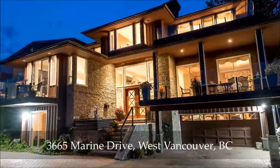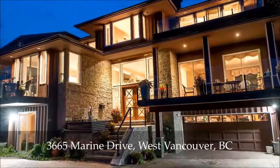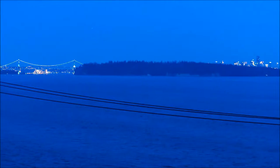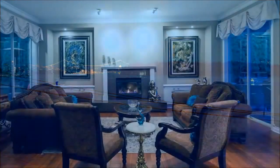New renovations make this stunning three-level, five-bed, four-bath home with 4,000 square feet plus of impeccable living space absolutely shine. Set on a spacious south-facing site at the end of a very private cul-de-sac, you'll revel in the unobstructed views of the ocean, city, and Stanley Park.